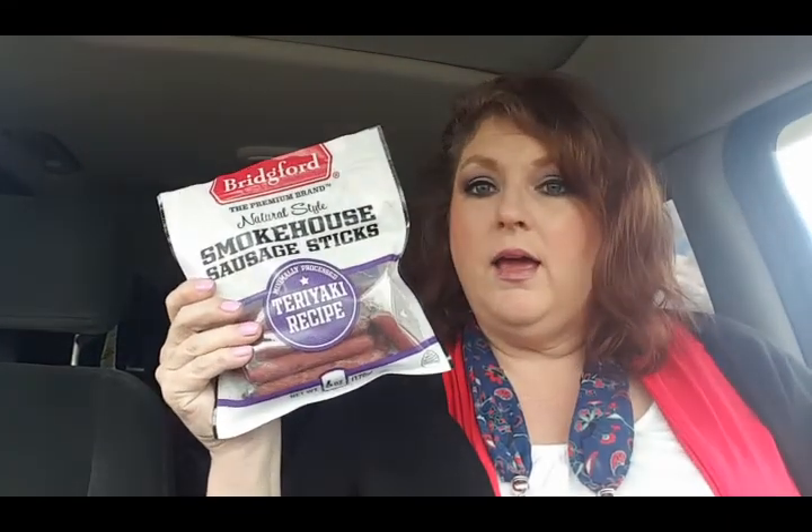Okay, this is going on my what I eat in a day video - just got out of Walmart. I had the string cheese at work and a small handful of pecans, and I'm starving - it's like three o'clock. While I was at Walmart I grabbed these: they are the Bridgeford smokehouse sausage sticks in teriyaki. You get two of these for one net carb and when you're starving these are the bomb.